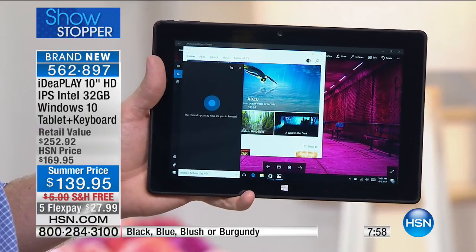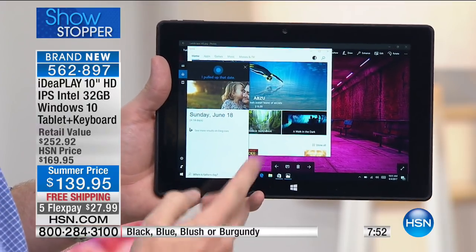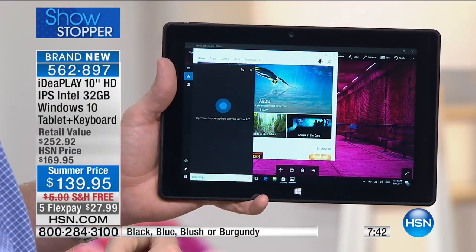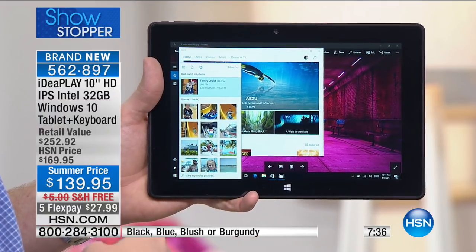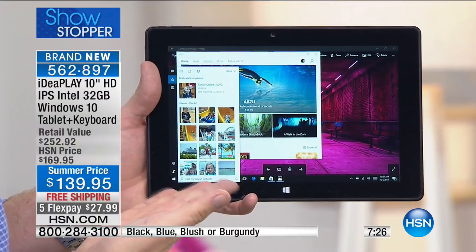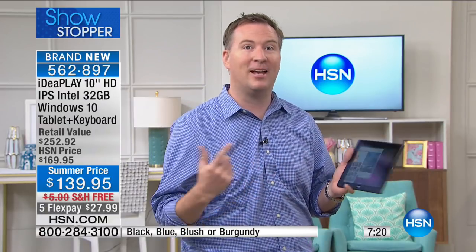I ask Cortana: 'When is Father's Day?' — she finds it, and I can set a reminder so I don't forget. Then I say: 'Find my cruise pictures.' She goes online, searches my hard drive, and finds every picture associated with the cruise. How many times do you upload photos and can't find them anymore? You just ask, and Cortana locates all those files for you. I've gone from pictures to internet to Netflix to reading a book with no hesitation.